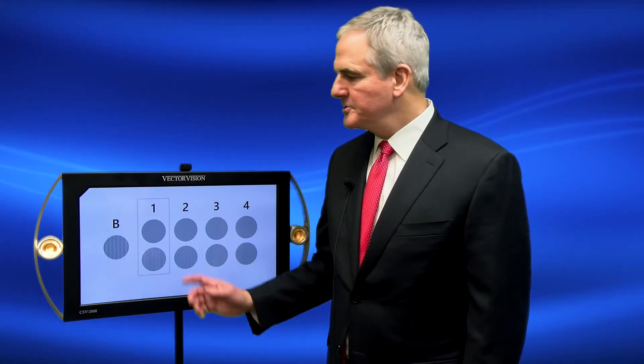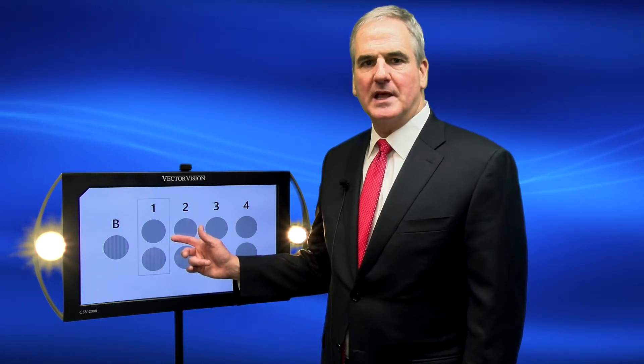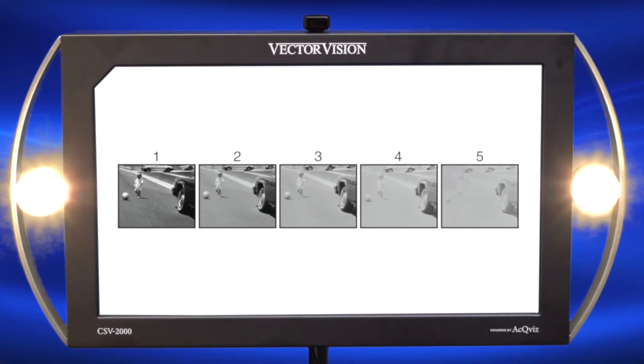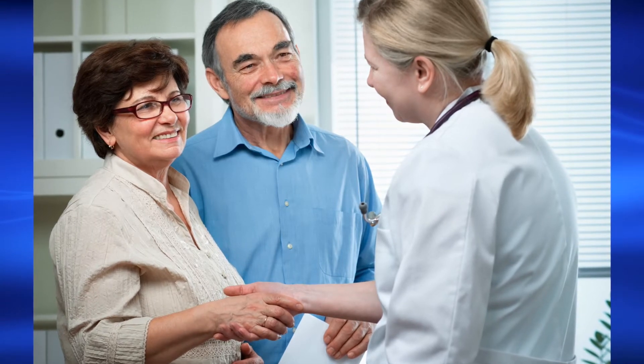The CSV-2000 is also offered with a standardized glare source shown here. The glare light levels initiate at the level recommended by the FDA for simulating two oncoming headlights and clear disability. The CSV-2000 also offers a real-world driving scene under low contrast conditions, which helps to educate patients and relatives of patients what it means to have vision loss in a low contrast environment.